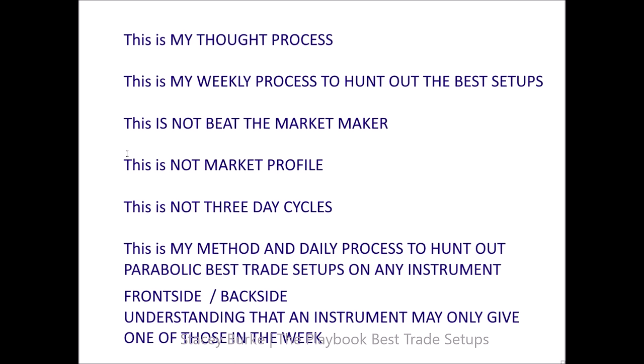There's nothing new under the sun, but I've talked about the behavior of the trader, the timings, the levels, behavior of price. The setups are very specific — front side, back side — and understanding that one instrument may only give one parabolic best trade setup in a week. When traders say they only trade this market or those three markets — that's fine — but I follow the basket because I don't care about the instrument. I'm looking for the setup. Where can I find the best parabolic setup?